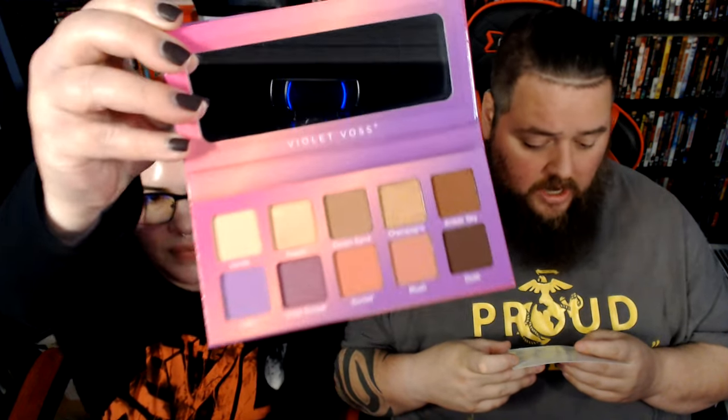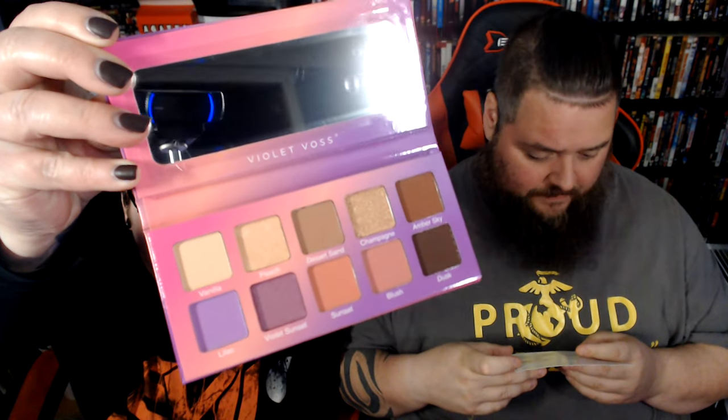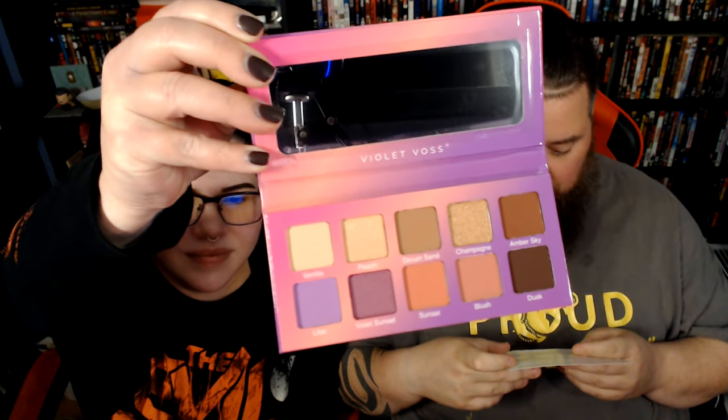And finally we have the Violet Voss Violet Sunset Eyeshadow and Pressed Pigment Palette. Get your daily dose of magic hour with the Violet Sunset palette — a color story inspired by the magical colors of the sunset. Your eyes are sure to be the main attraction. It provides iconic everyday warm neutrals and complementary pops of color, with Violet Voss's addicting formulas in a perfect mixture of shimmers and metallics.